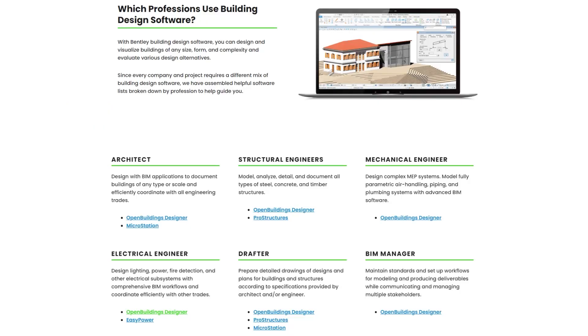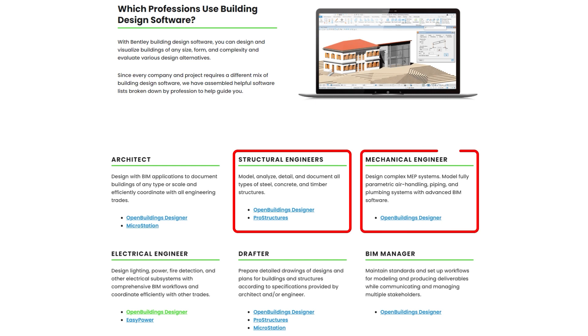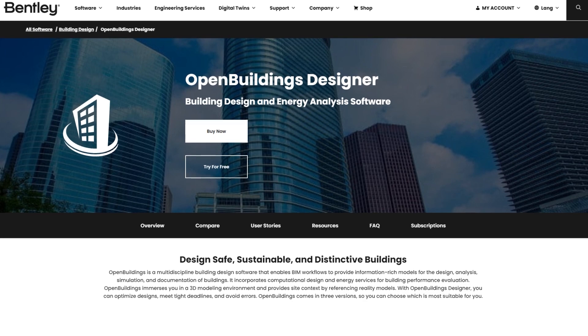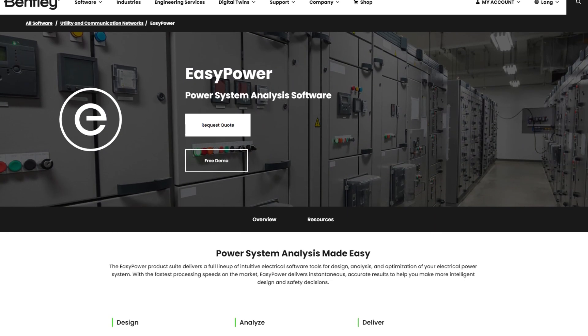Looking into those disciplines, the next two questions are: does MEP exist and does electrical exist? It actually calls out structural engineering, mechanical engineering, and electrical engineering as its own specific discipline. So they're talking about what electrical engineers do, and they have two programs listed under there: Open Buildings Designer and EasyPower.